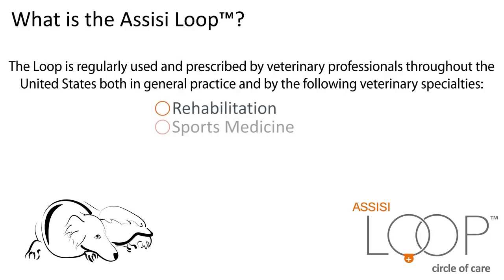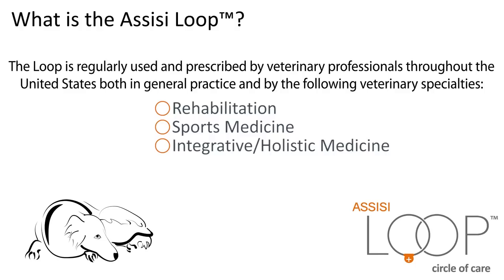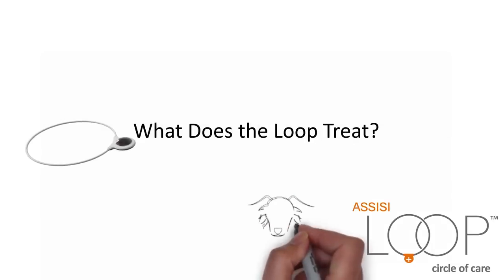Rehabilitation, Sports Medicine, Integrative Holistic Medicine, Surgery, and Emergency Medicine. What does the Loop treat?